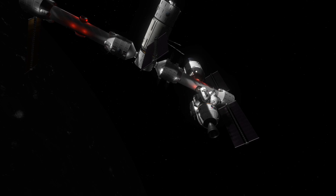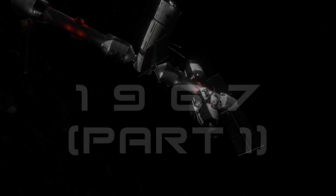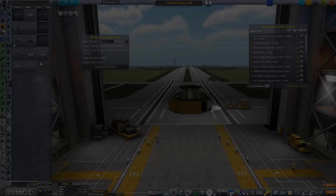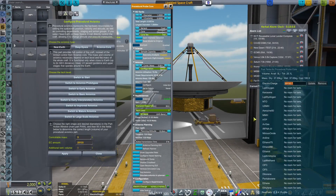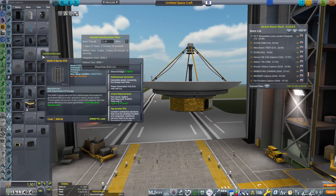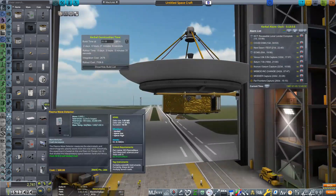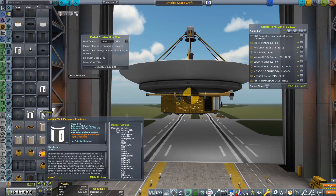We've also got a Venus Transfer Window coming up this year, as well as a Saturn one, and we are going to be sending along a few spacecraft in those transfer windows. I mentioned a Saturn Transfer Window, so obviously we're going to be starting off this episode in the Vehicle Assembly Building, just so we can actually build something to go along to Saturn. I don't have anything built up yet, so we are going to be spending a little bit of time in the VAB.